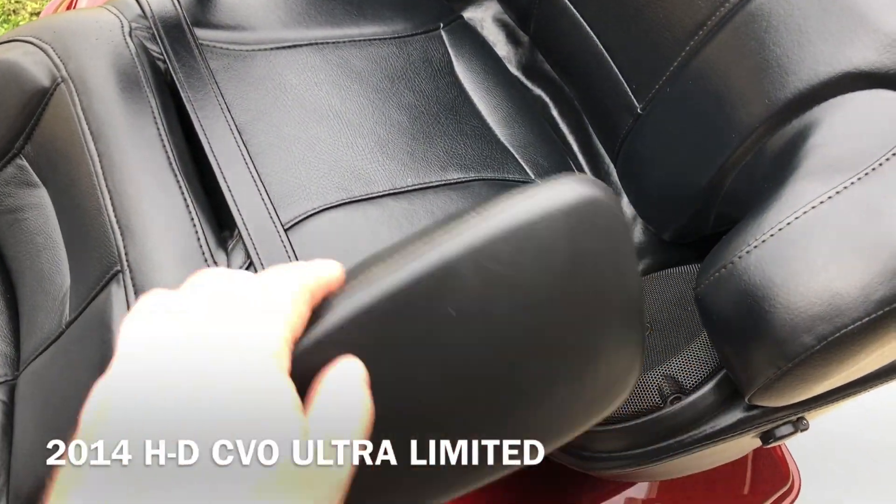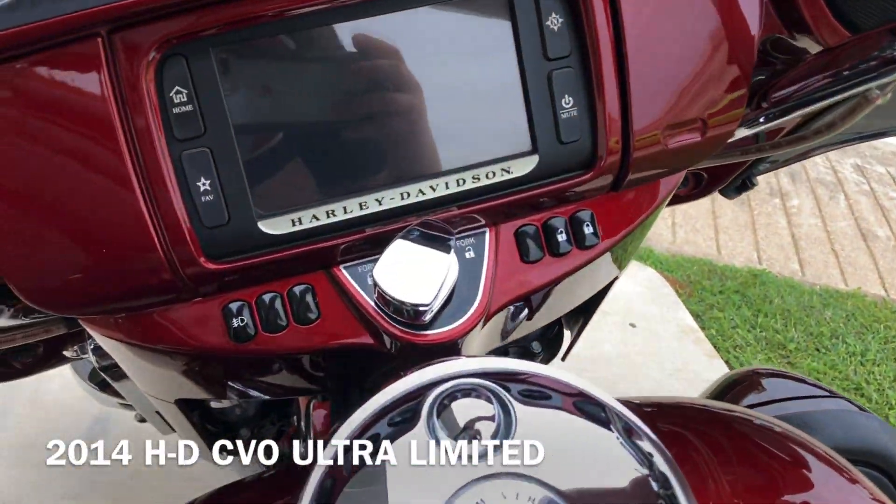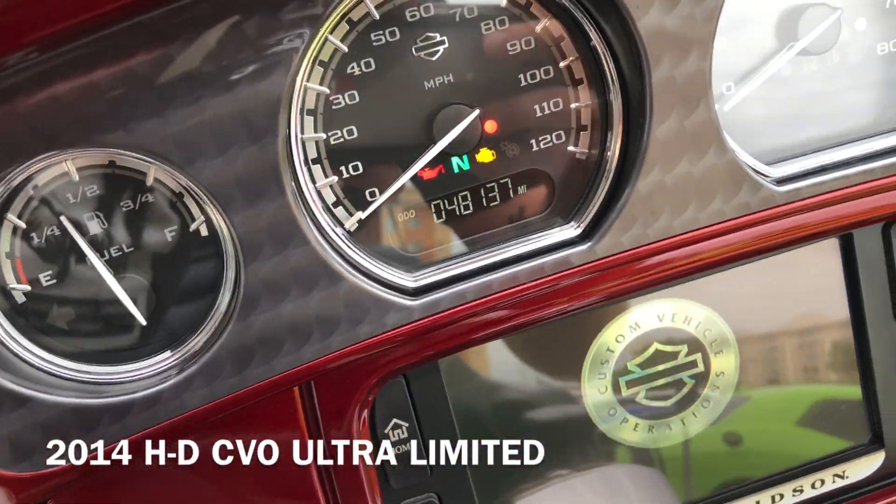It's got the Typhoon Maroon and Burgundy Blaze paint on it. It's got the Screaming Eagle 110-inch fuel-injected twin-cam with a six-speed transmission, and it's got the two-in-one exhaust on it.